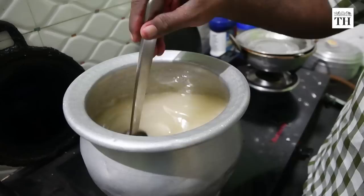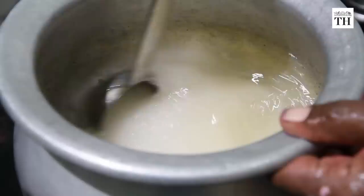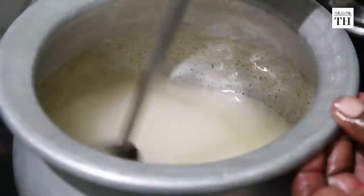He gives this a good stir and places the mixture on his stove and lets it simmer for 20 minutes to half an hour. Once the syrup is thick to the consistency of honey, he pinches a little to test it by rolling it into a pea-sized ball.